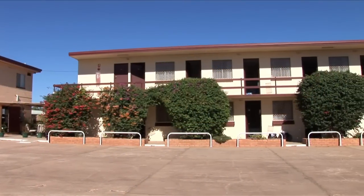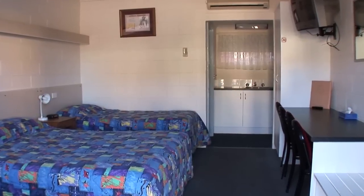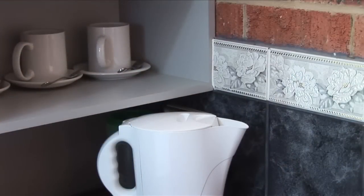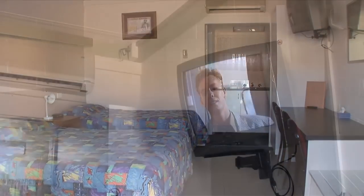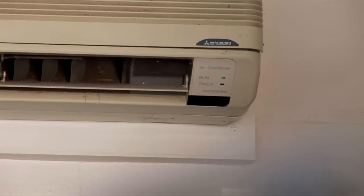On our Potch Court side of the motel, we have a double storey block which contains two single beds in our room. They have reverse cycle air conditioning, colour TV, and tea and coffee facilities. Our family units on the Potch Court side have got queen size beds, single beds as family units with colour TV, tea and coffee facilities, and reverse cycle air conditioning.